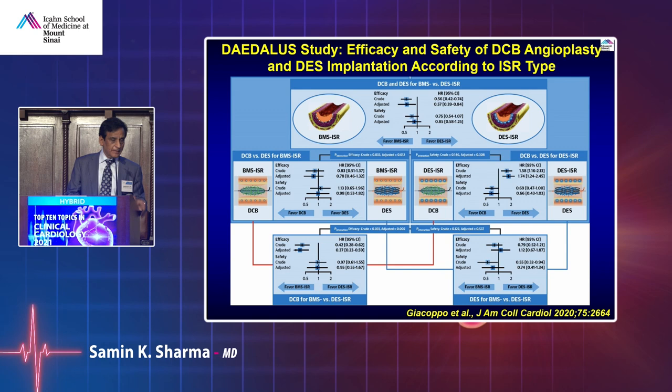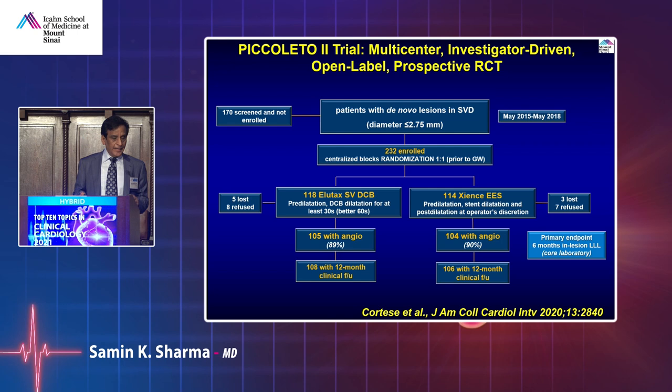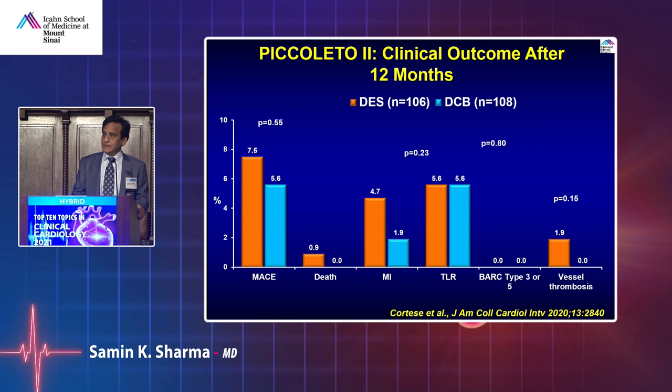What about using a drug-coated balloon on a small artery versus a stent? The PICCOLETO 2 randomized trial of about 200 patients showed that in a small artery, drug-coated balloon may be slightly better, as seen by comparing the blue bar to orange. In Europe, this is happening quite often — small arteries are not being stented; drug-coated balloons are being used instead. Trials are just starting here, and overall advantage remains for drug-coated balloon in small arteries.